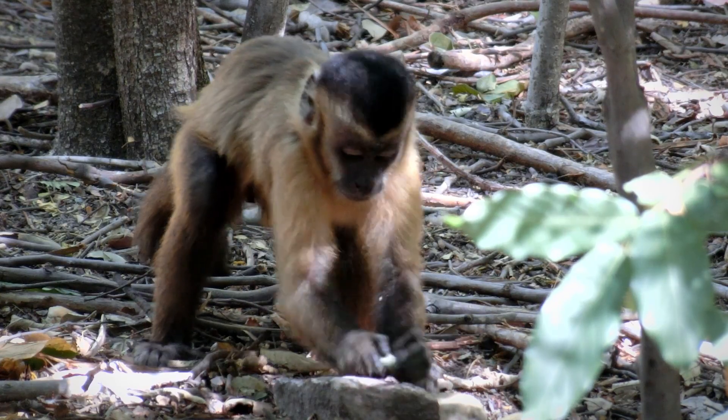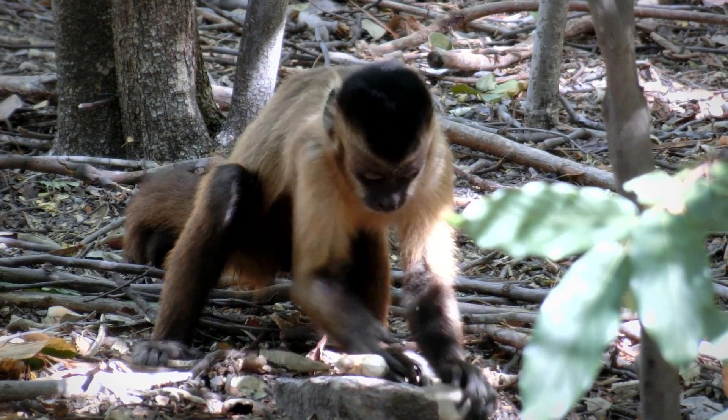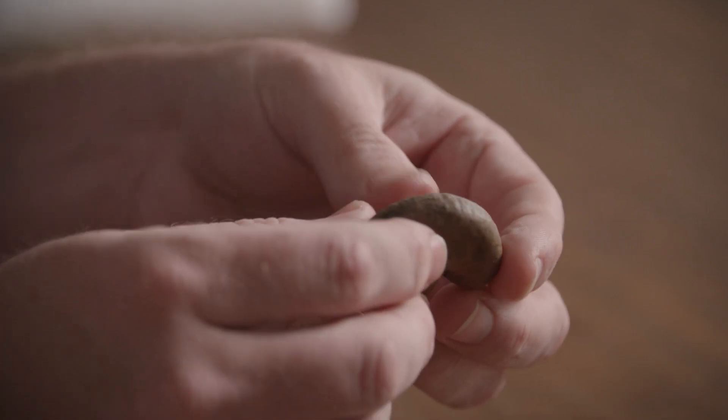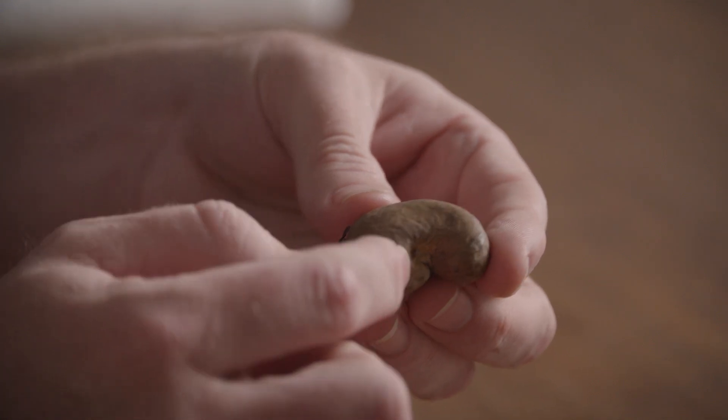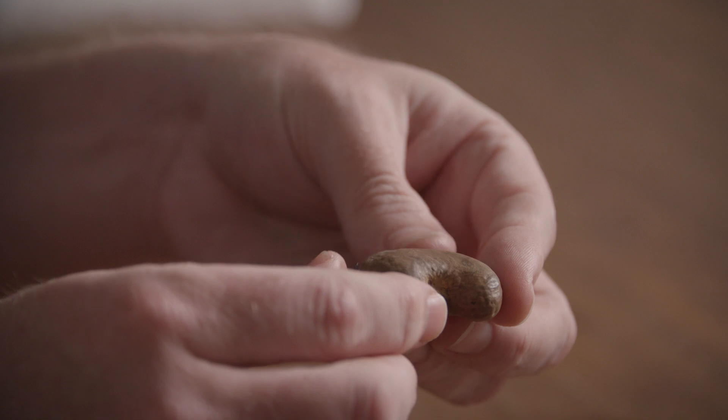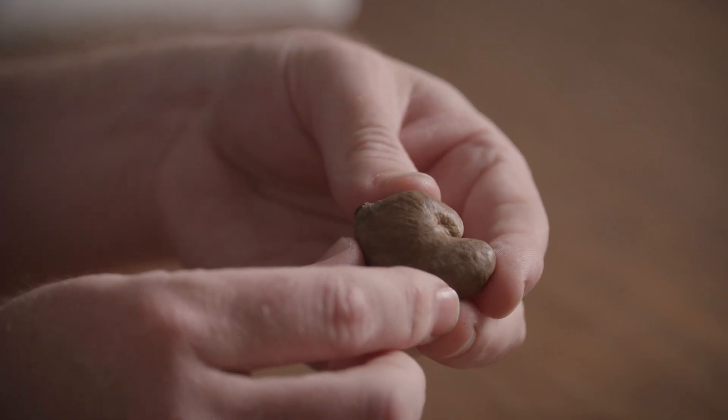When a capuchin wants to eat a cashew nut, they generally bring the tools to the cashew tree. They often use a flat slab of sandstone, which makes a nice stable kind of table surface for them to work on. This is a cashew nut from Brazil that we have here, and you'll see that it has quite a large shell on the outside, and then inside that is the kind of light nut that we'd expect to see in the supermarket.